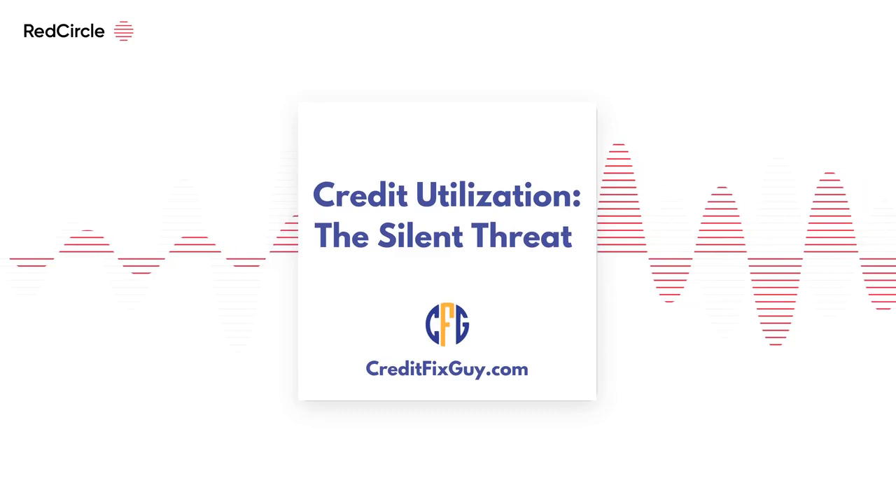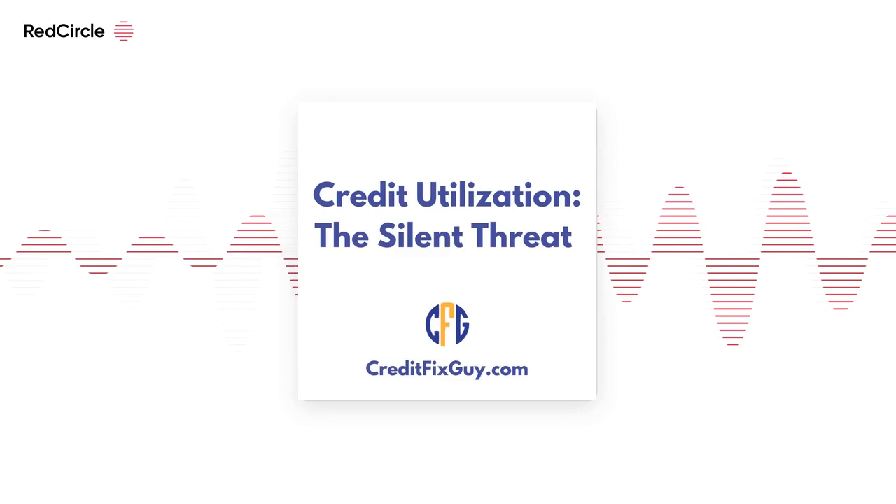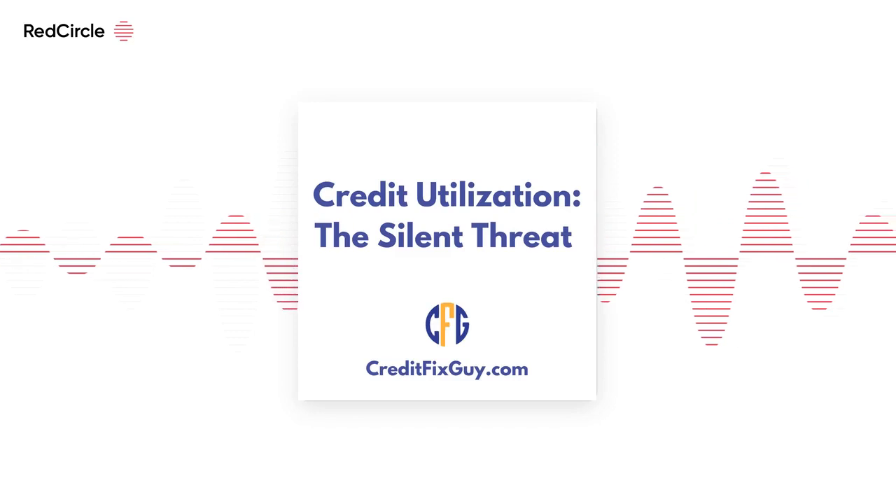Have you ever heard of credit utilization and wondered what it's all about? Let's dive into this concept, which, while often overlooked, plays a crucial role in your credit health.